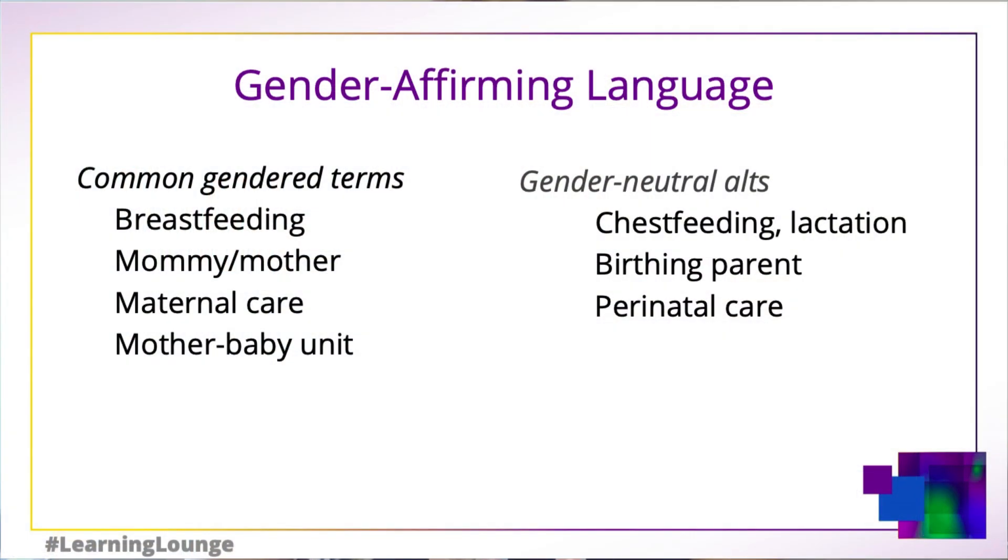For the purposes of this talk, we want to focus specifically on some of those key terms commonly used surrounding lactation, which you can see from this list here are fairly gendered or female-specific — terms like breastfeeding, mommy, mother, maternal care, or the mother-baby units of a hospital.